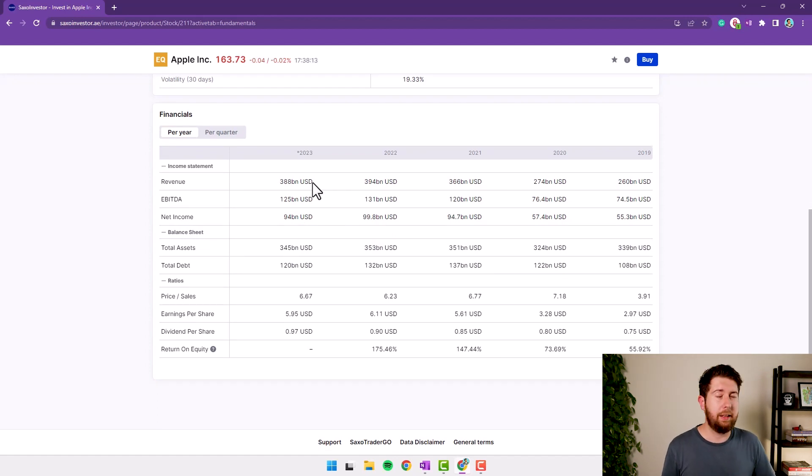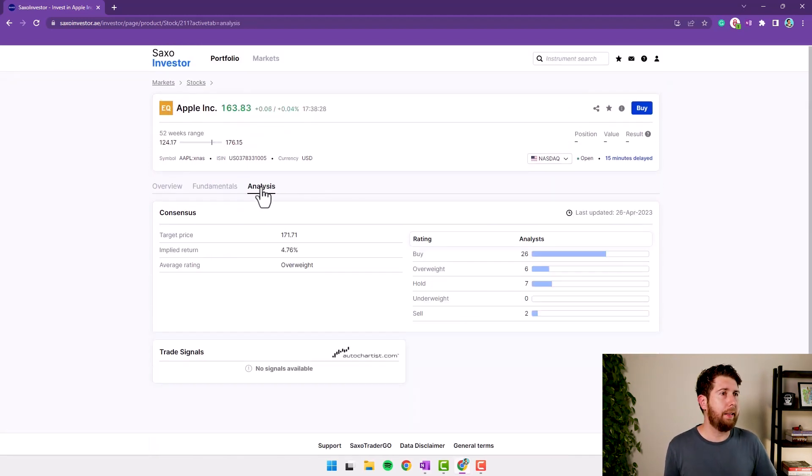From the balance sheet they provide total assets and total debt, and for ratios: price-to-sales, earnings per share, dividend per share, and so on. Under Analysis, we get analyst ratings — who rates the stock buy or sell. There's also a Trade Signals section, which is very interesting. I will show it a little bit later in the chapter on signal trading when we switch to the Saxo Trade Console.